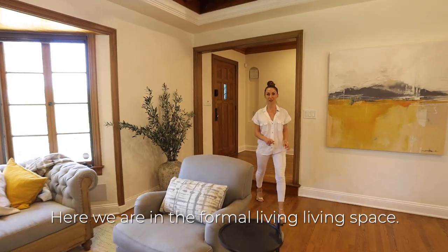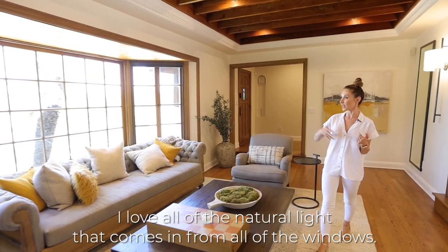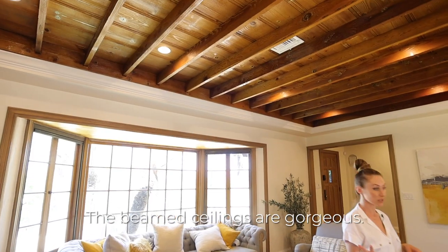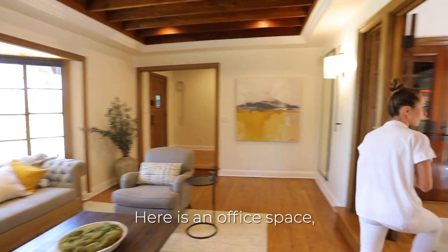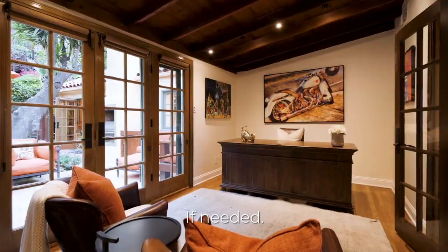Here we are in the formal living space. I love all of the natural light that comes in from all of the windows. The beamed ceilings are gorgeous. Here is an office space — this could also be turned into another bedroom if needed.